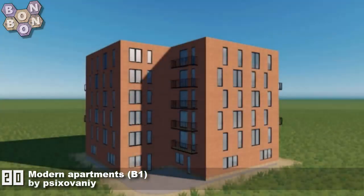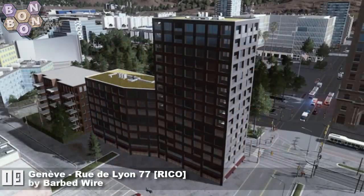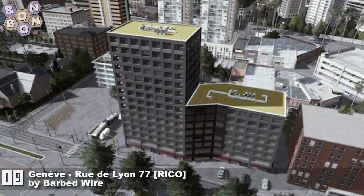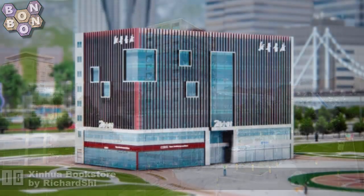Trust me, I've seen what's coming. Number 19: Geneve Rue de Leon 77 A Rico by Barbed Wire. It's Barbed Wire's first time on the charts, and a very nice opening asset indeed.